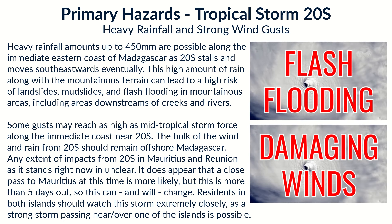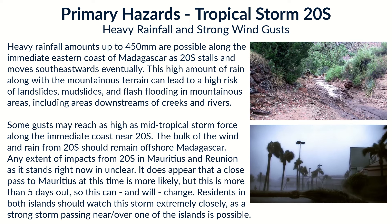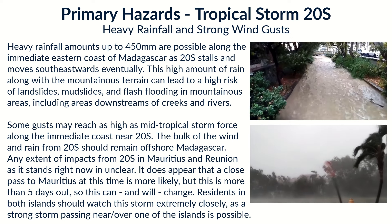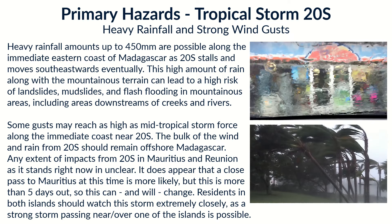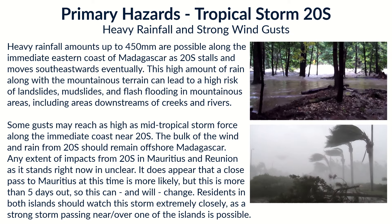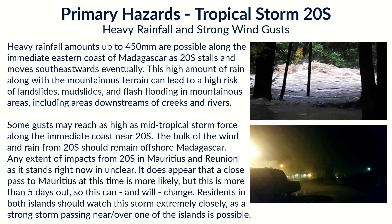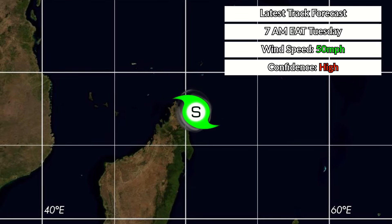The storm hasn't been named just yet, but that should happen shortly from Météo France. The heavy rainfall threat is the main hazard, with up to 450 millimeters of rainfall possible along the immediate coastline of Madagascar, particularly the eastern and northeastern sides. Wind impacts along Madagascar's coastline are a bit unclear, and any impacts on Rodrigues and Mauritius later are uncertain, though residents are strongly advised to watch this storm closely, as a significant hit or close pass between the islands is entirely possible.